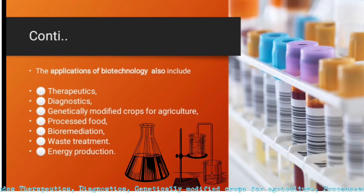Applications include therapeutics, diagnostics, genetically modified crops for agriculture, process-aid food, bioremediation, waste treatment, and energy production.